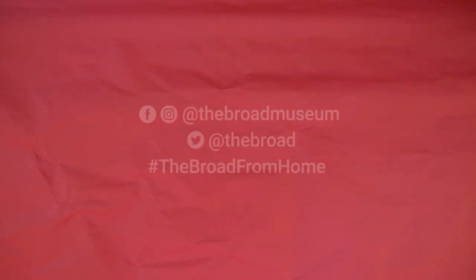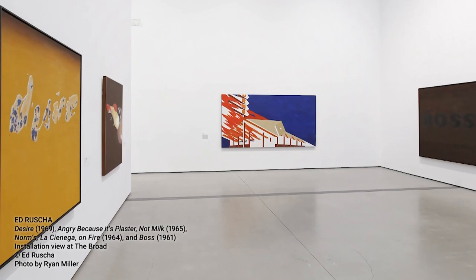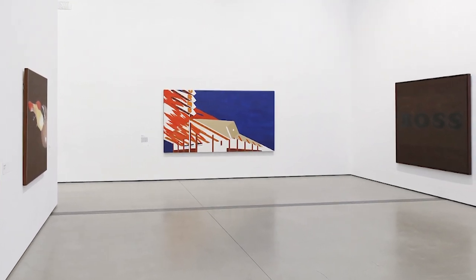We would love to see your creation. With an adult's permission, share a photo of your artwork with us on social media by tagging the Broad and using hashtag The Broad from home. Next time you're at the Broad, you can see more artwork like Ed Ruscha's that may inspire you to make art at home. Thanks for watching!